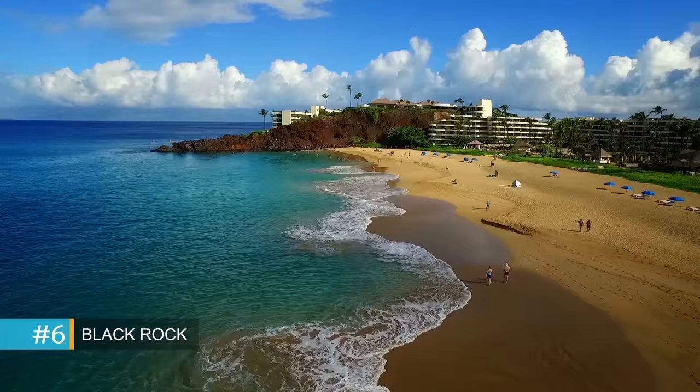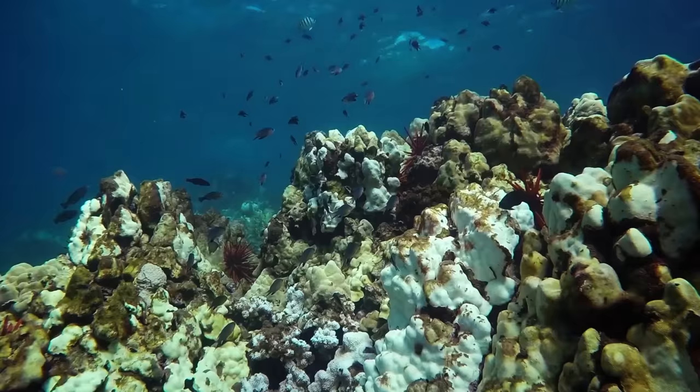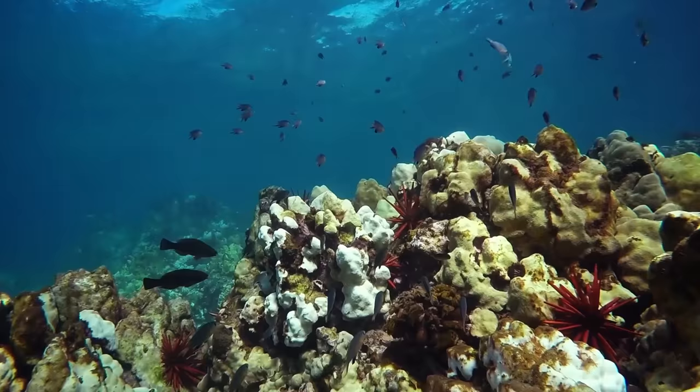Black Rock is at the north end of Kaanapali Beach. With showers and restaurants nearby, it has a beautiful active reef, tons of turtles, and is fun for all ages.